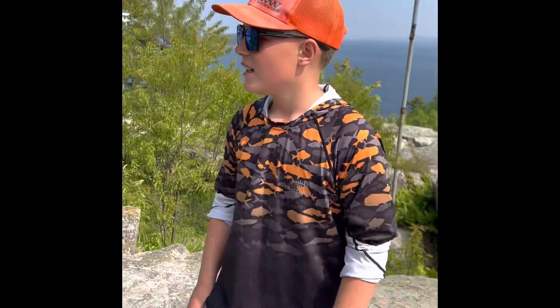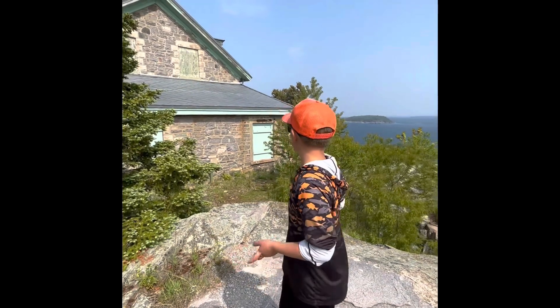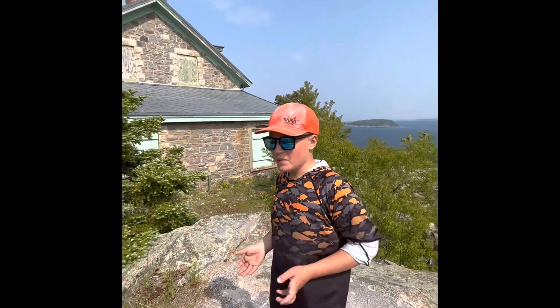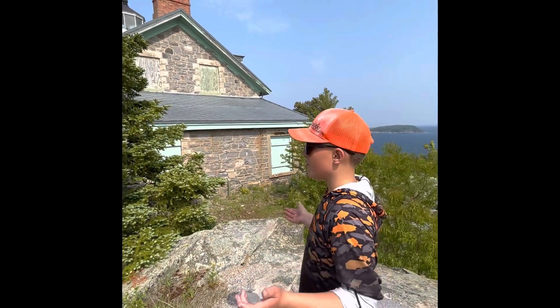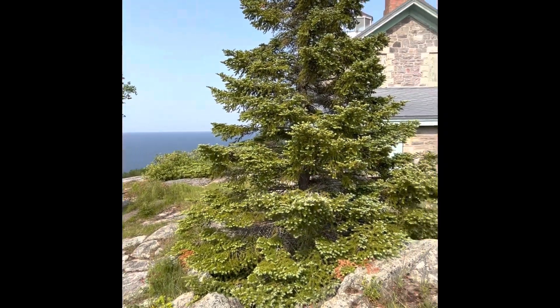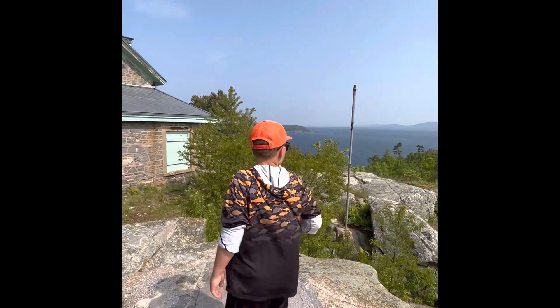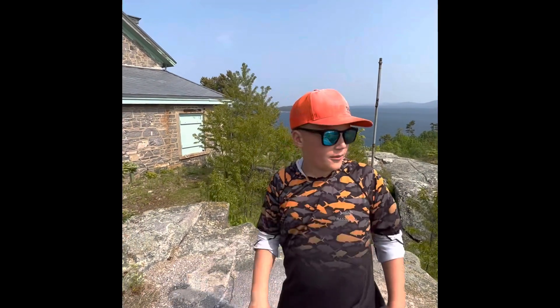Hi, this is Scultures Outdoors. We're here on the island, and here's the island lighthouse. It was built in 1868 — absolutely beautiful scenery. You can see for absolutely miles and miles that way, same with the mountains here. It's just absolutely beautiful up here. There's tons of wildflowers, and it's absolutely beautiful.